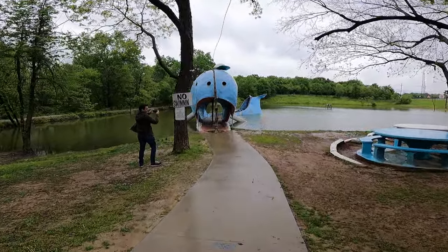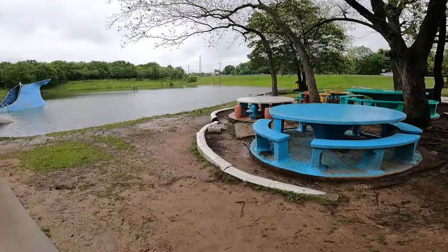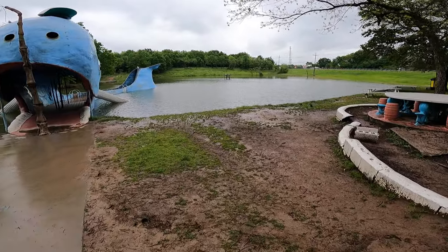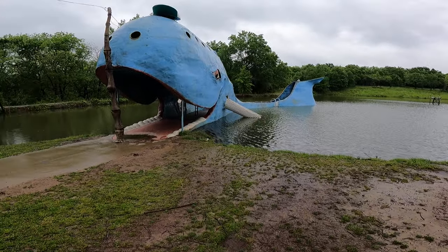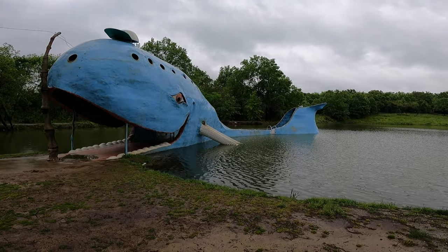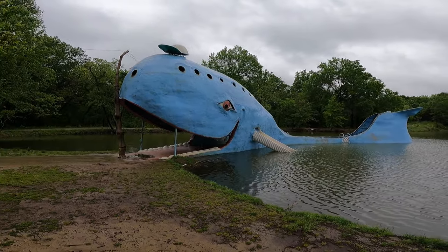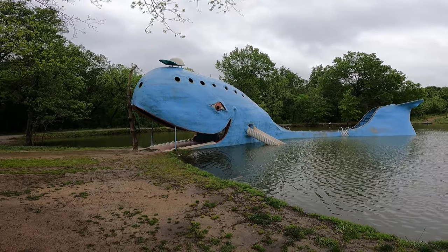No swimming. It's a nice little picnic area. The weather, honestly, Oklahoma has been less than perfect. Look at how awesome that is — it's like there's no reason for it, and yet here it is. It's awesome. It's wearing a hat — the whale is wearing a hat.